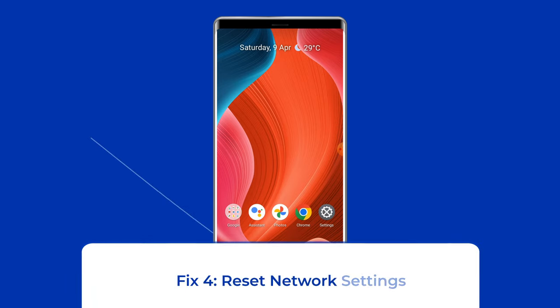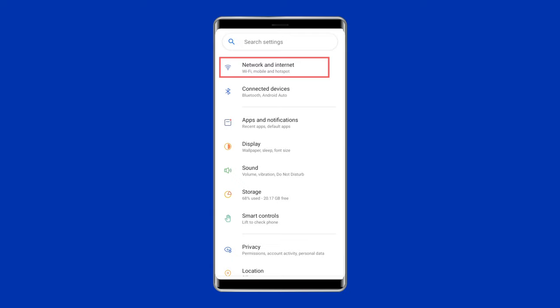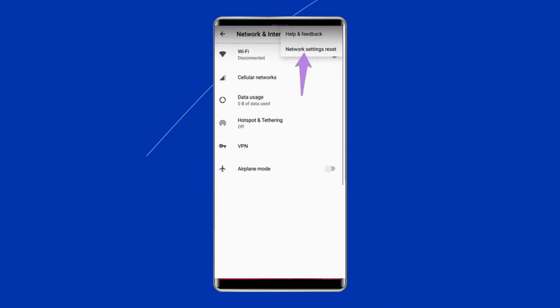Fix 4: Reset network settings. Your Android device may have corrupted network settings causing Wi-Fi calling to be on but not working on Android. To solve this problem, reset the network settings on your phone. Go to Settings, open the Network and Internet section, then click on the 3-dot menu located in the top right corner, and choose the Network Settings Reset option.